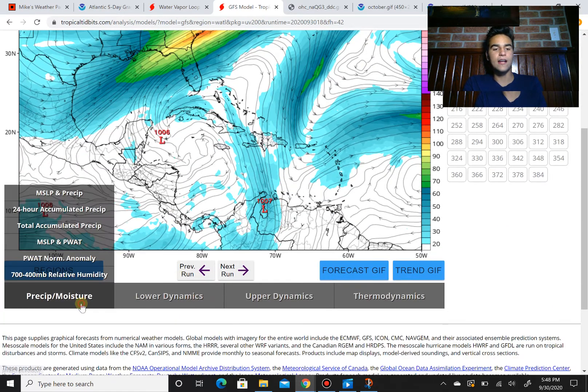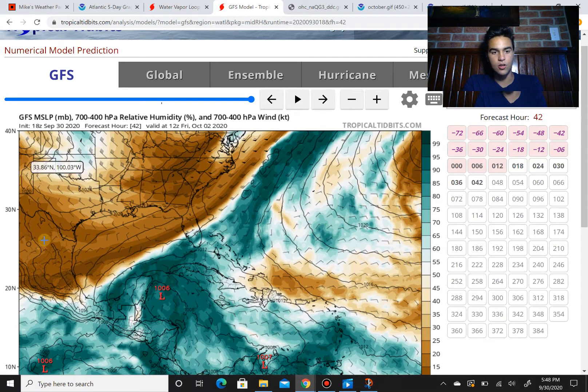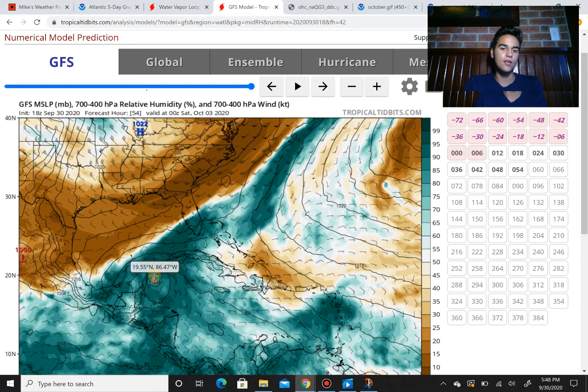Another factor this storm will have to deal with going towards the Yucatan Peninsula is dry air. As a result of the dip in the upper level low, there's going to be a lot of dry air on the backside of it. The storm is going to have to fight it off, and the GFS isn't very lenient on this storm winning that fight, since any little wind shear is able to completely disrupt the circulation of this storm — completely disrupt the area of low pressure and tilt it to a point where it can't really strengthen that much. Any little wind shear could drastically affect the storm's strength.